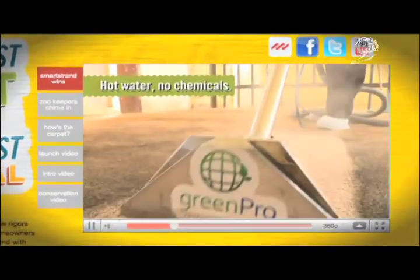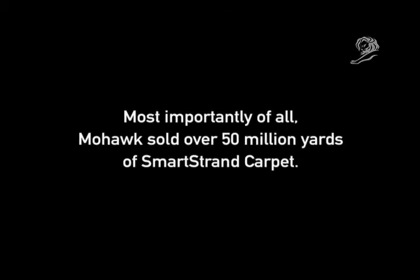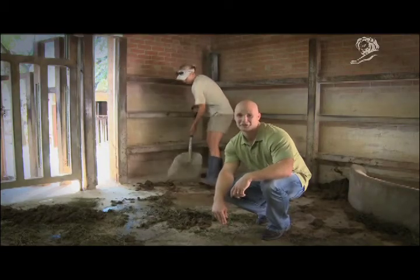Time to clean the carpet. I have to admit, it looks like me. I smell victory.